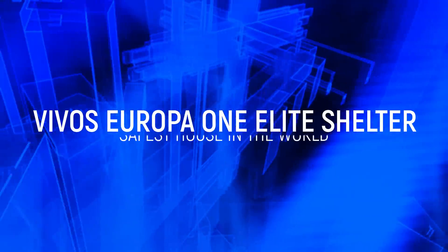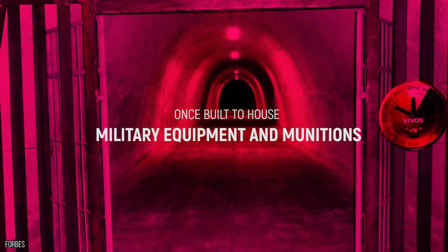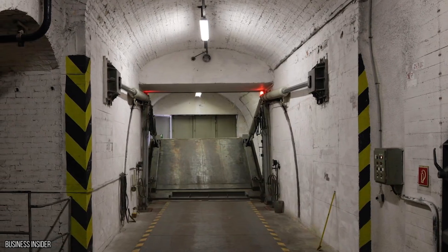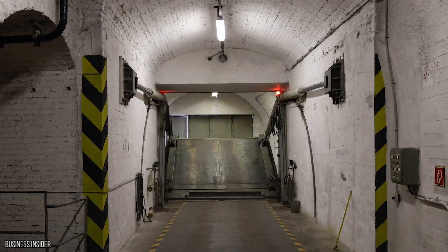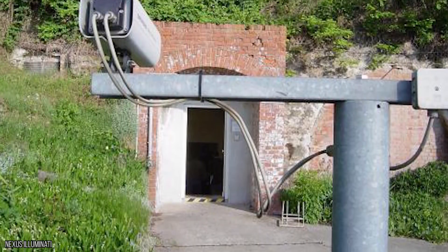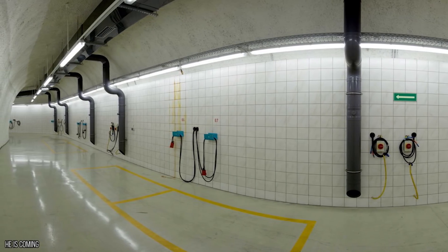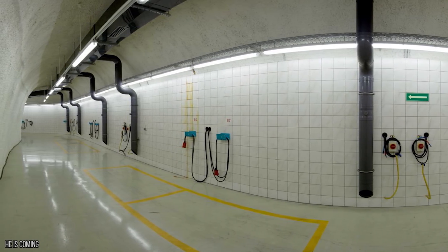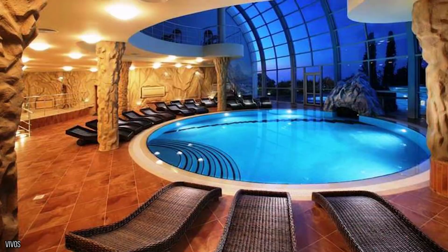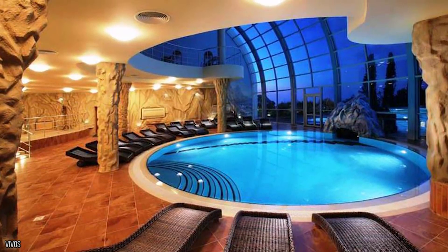Vivos Europa 1 Elite Shelter. This ex-Soviet bunker in Germany was once built to house military equipment and munitions, before the government realized it wasn't actually that safe to store dangerous things of this level right next door to a major highway. When the government decided that they'd have to find a new use for the huge block, they decided to auction it off. It was bought entirely by a billionaire, who decided to create the world's most expensive shelter. And shelter it does, because this bunker will protect you from almost every single type of problem in the world.